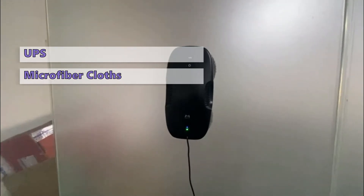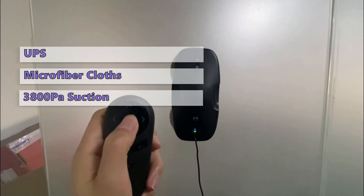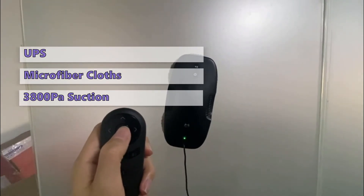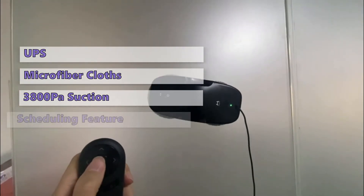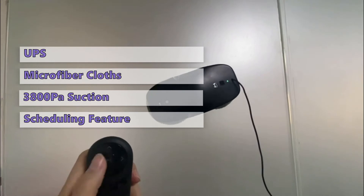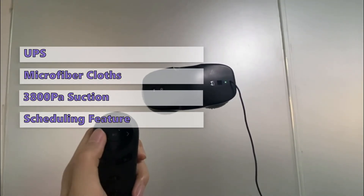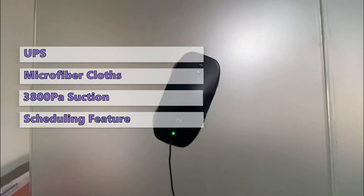The robot has a maximum suction force of 3,800 Pascals, which is more than enough to remove even caked-on filth. Its reusable cleaning cloths are machine washable, and it comes with a generous two-month supply. Its remote controller is quite handy, and it has a scheduling feature to help you plan ahead.